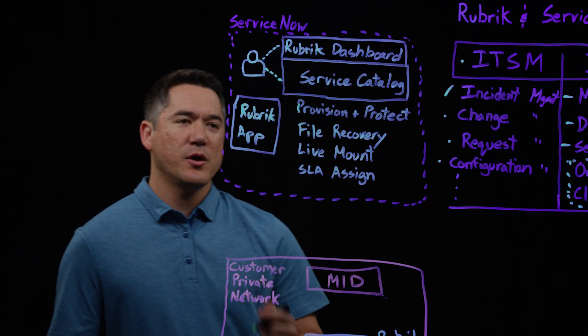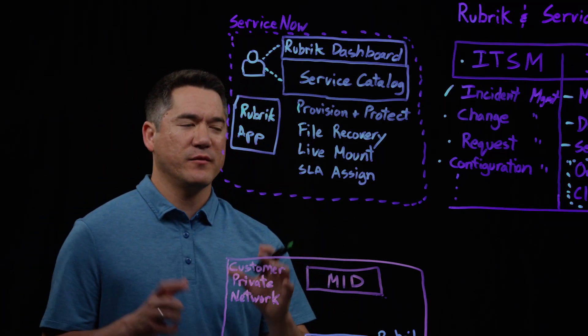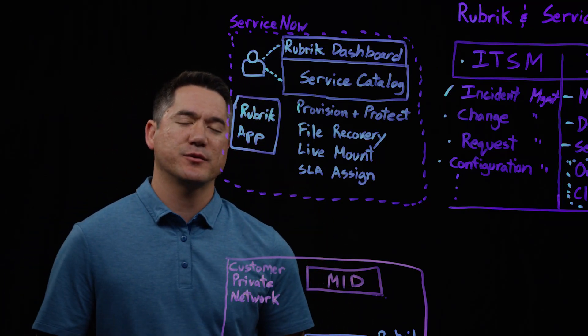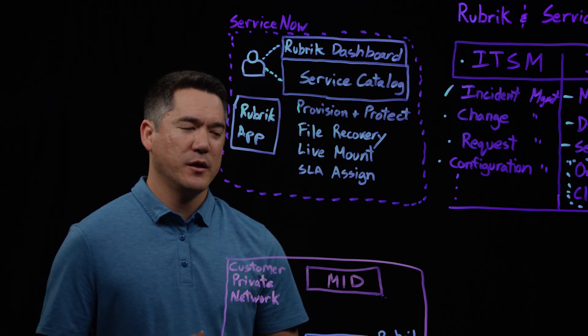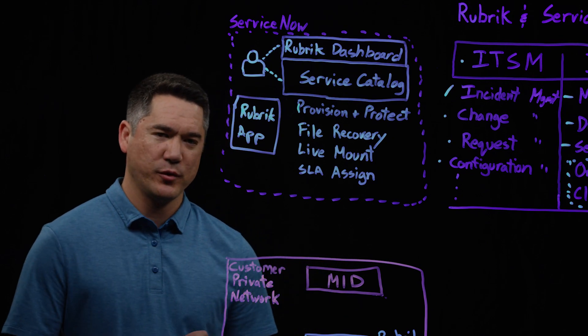Within file recovery, we have a workflow where a form interacts with the cluster in real time as the user is filling it out. Once they find the file they're looking for, that file will be automatically recovered for them.